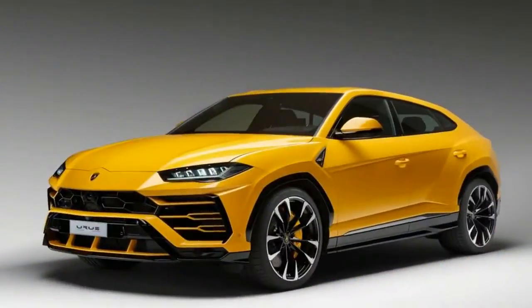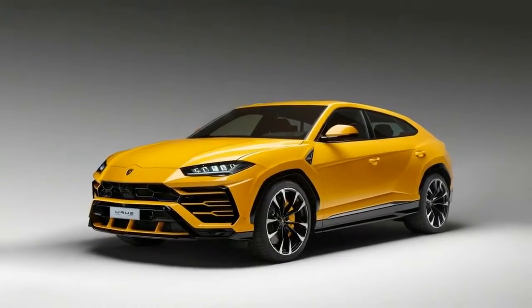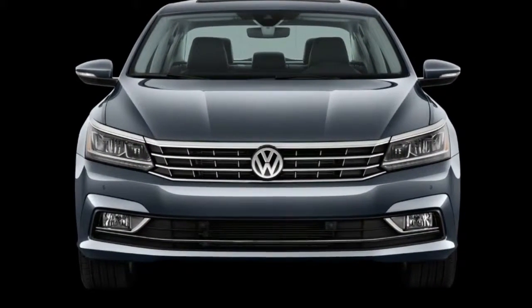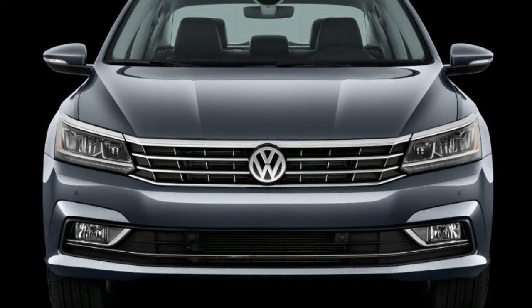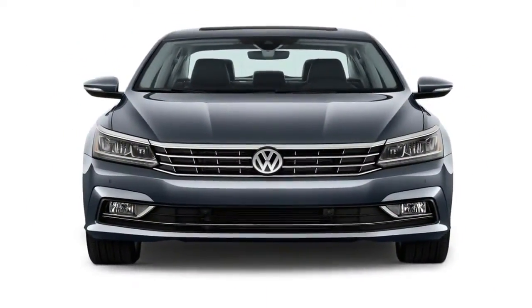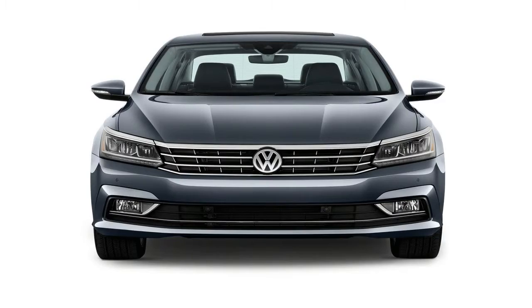The sporty Volkswagen Passat GT concept, first shown back in November 2016, is heading to production for the 2018 model year. It remains virtually unchanged from the car we saw back then, equipped with a VR6 engine, a 6-speed dual-clutch transmission, and sporty trim inside and out.